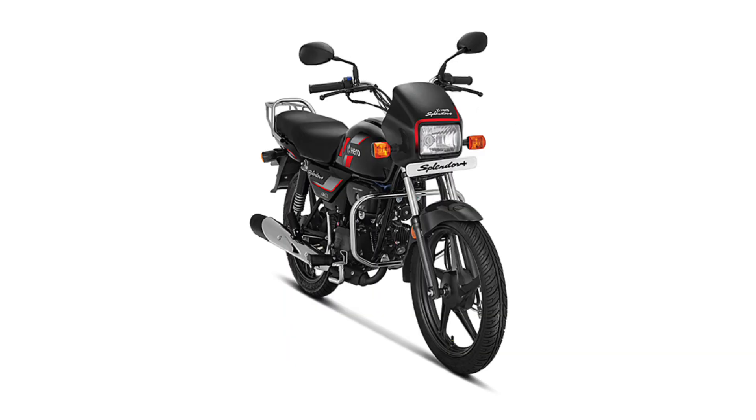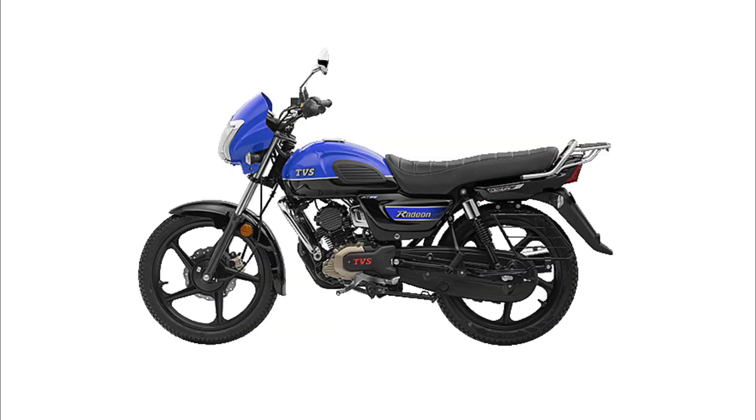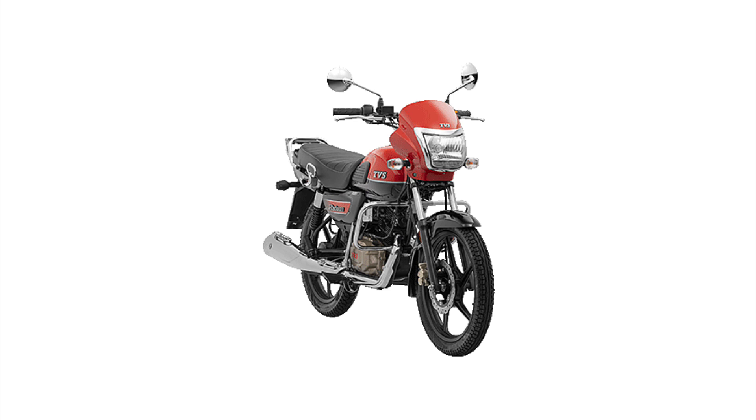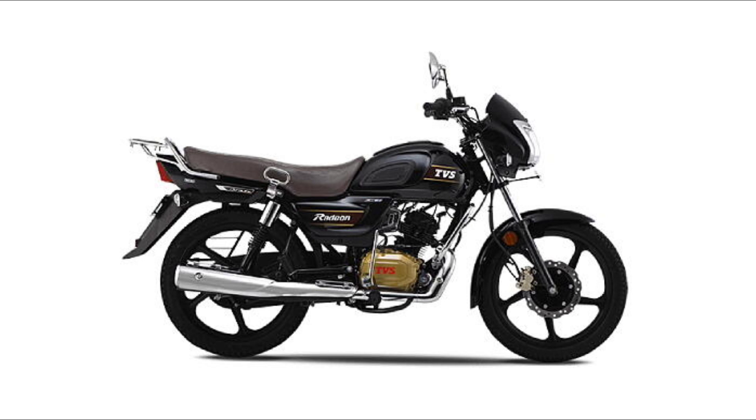For the first position, you have to check the TVS Radian. It has a color LCD display and very futuristic features. The TVS Radian is a tall and very stylish bike with a beautiful design, giving it a feel similar to the Apache. It comes with eco mode and power mode options.